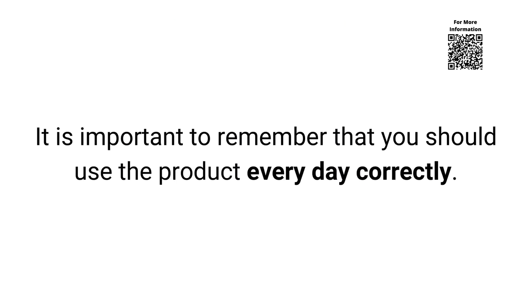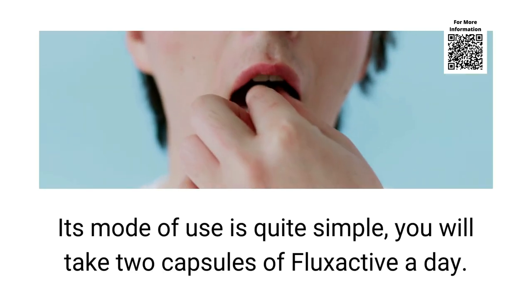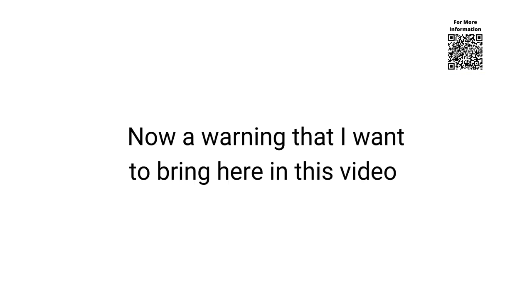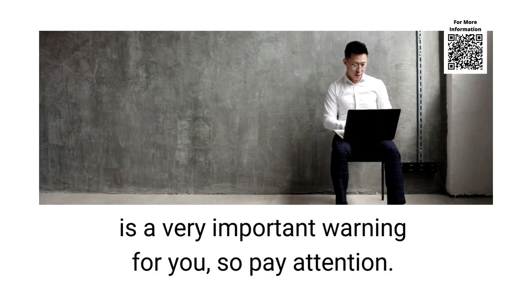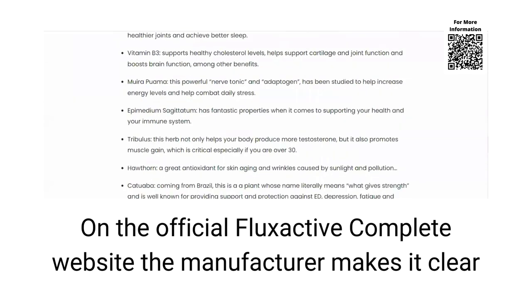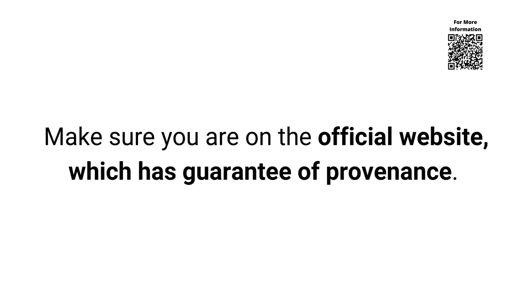It is important to remember that you should use the product every day correctly. Its mode of use is quite simple — you will take 2 capsules of Flux Active a day. Now an important warning: on the official Flux Active Complete website, the manufacturer makes it clear that the sale is exclusive there, so you will not find the original Flux Active Complete on third-party websites. Make sure you are on the official website, which has a guarantee of provenance.